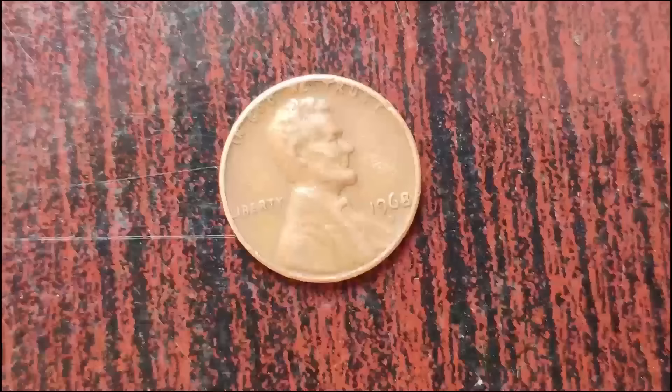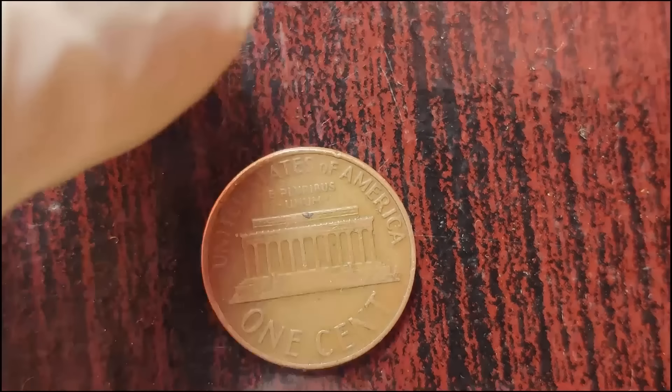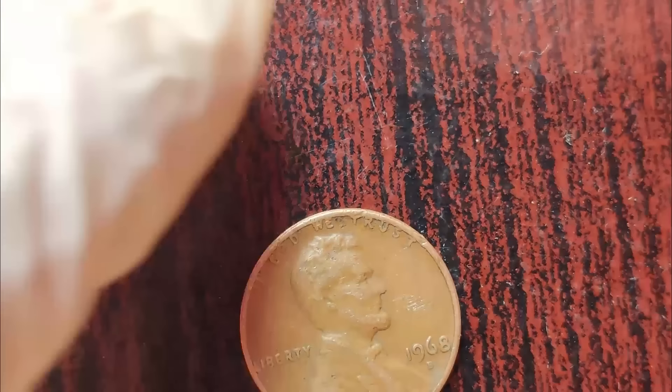In 2019, a collector in California made headlines when he discovered a rare 1968 D Lincoln penny in his possession. It was struck on a zinc-coated steel planchet meant for the 1943 Lincoln cents. During World War II, the United States Mint faced a shortage of copper, and they switched to using zinc-coated steel planchets for the 1943 pennies. In 1968, a few leftover steel planchets found their way into the production line, resulting in a handful of transitional error coins.